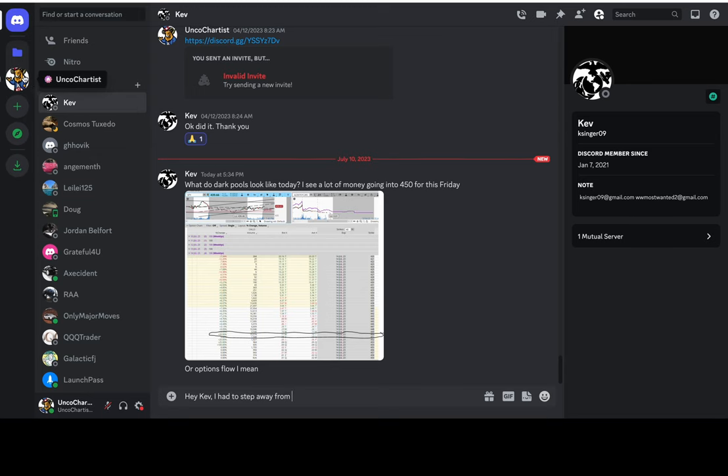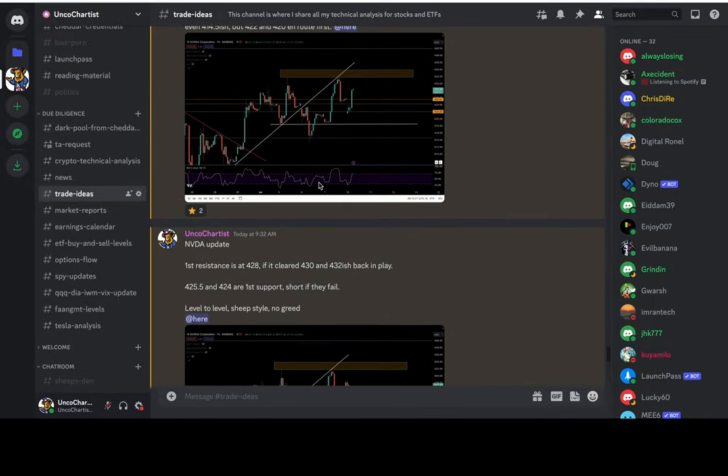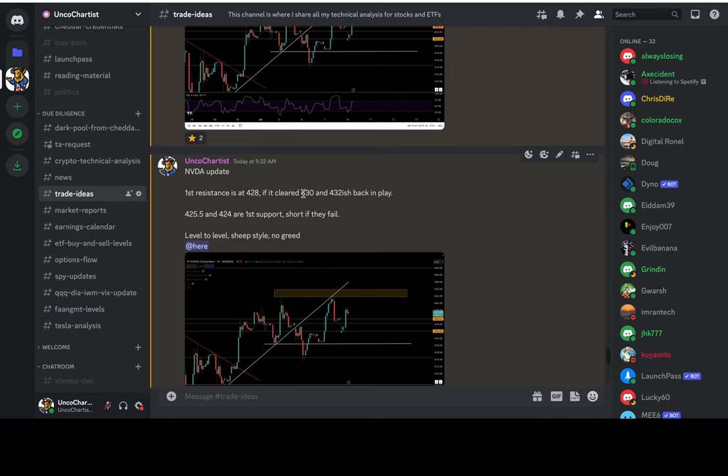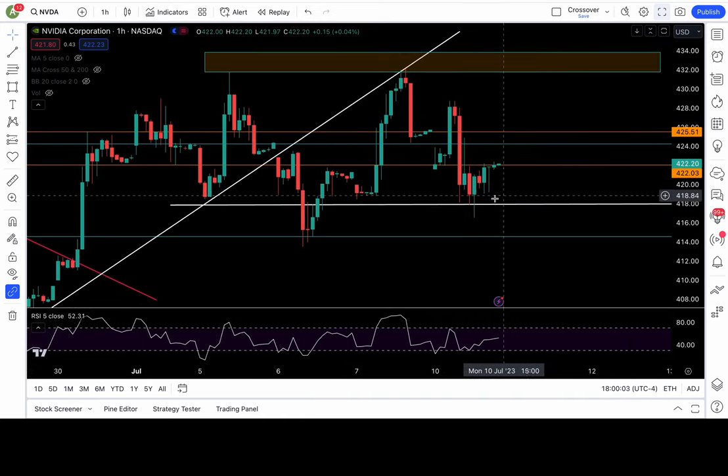NVDA had a beautiful trade setup — this stock is just incredible. I posted this morning: NVDA's first resistance is at 428; if it clears, 430 and 432 back in play; 425.5 and 424 are support — short if they fail, level-to-level style. Look at this: a big drop to start the day. On the one-hour candle you can see it hit 428, my resistance level, perfectly rejected, broke down 425.5, then broke down 424, and went as low as 416.5 today. That is an incredible move.